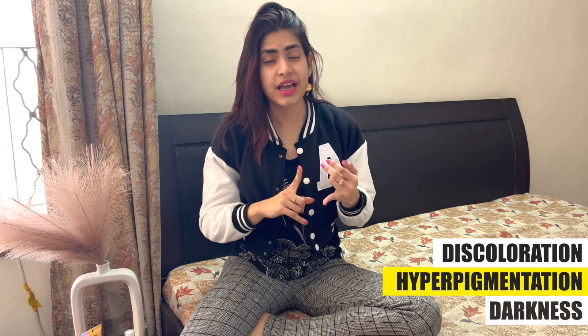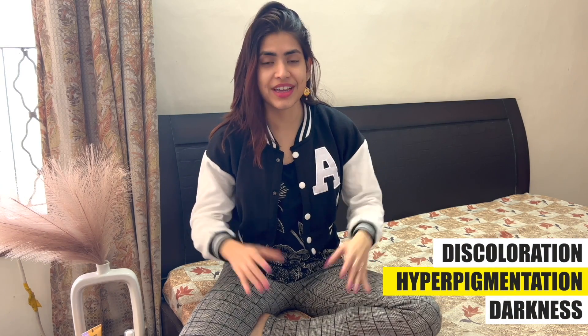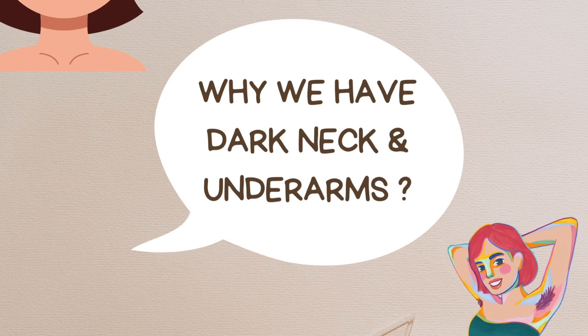Therefore, these body parts suffer from discoloration, hyperpigmentation, darkness. Today I will deal with two body parts — your neck and underarms — how to get rid of the darkness, hyperpigmentation and discoloration in these areas. Why is it happening, what are the reasons, and what can we do at home? So let's first talk about why discoloration and hyperpigmentation is happening.